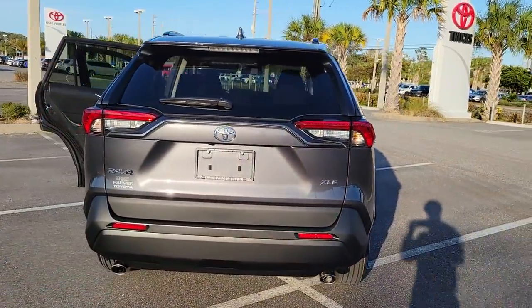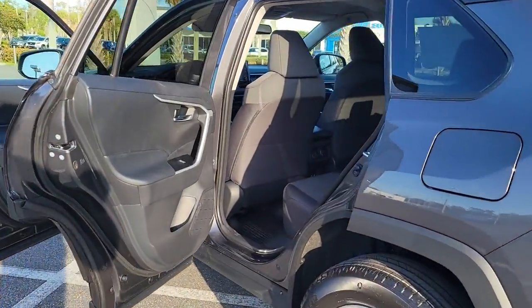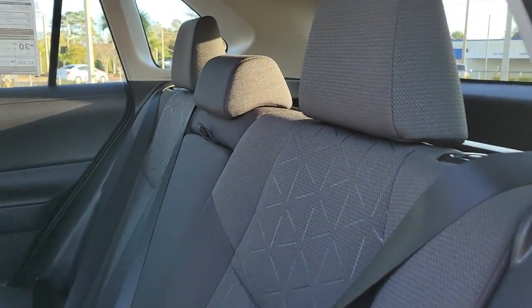You'll love its driver assistance tech, refined cabin, and infotainment system. With its suspension tuned for agility, this SUV adds confidence and fun to every drive.